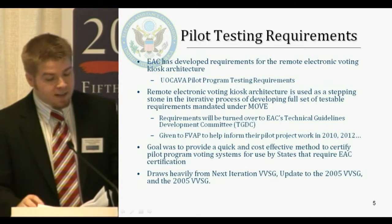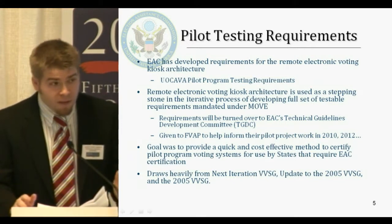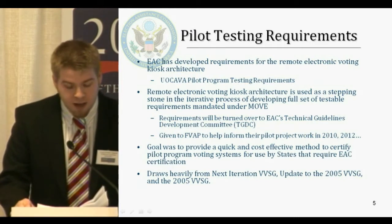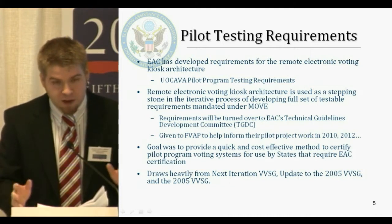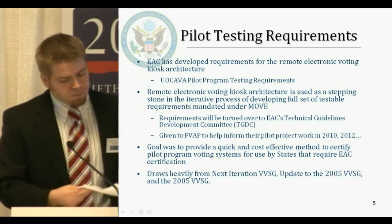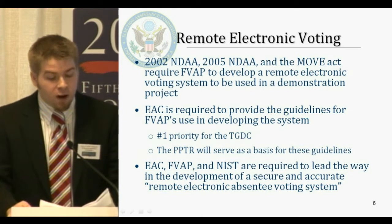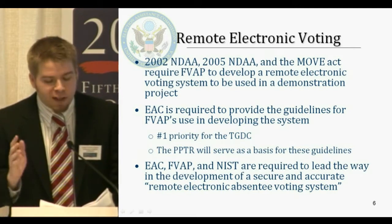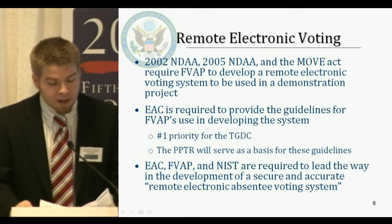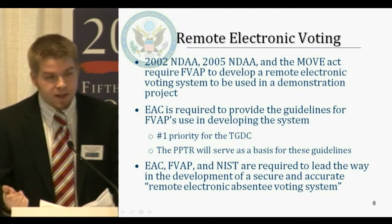The pilot program testing requirements: the goal was for EAC to provide a quick and cost-effective method to certify pilot voting systems for use in states that require EAC certification in one election only. It draws heavily from the next iteration, VVSG — some people call it VVSG 2.0 — the update to the 2005 VVSG. The 2002–2005 NDAA and the MOVE Act require FVAP to develop a remote electronic voting system for a demonstration project, and EAC is required to provide guidelines for FVAP's use in developing that system. That is the TGDC's top priority right now, and the pilot program testing requirements will serve as the basis for those guidelines.